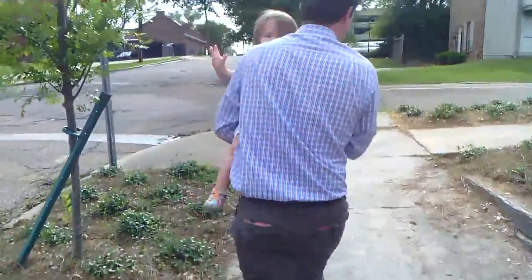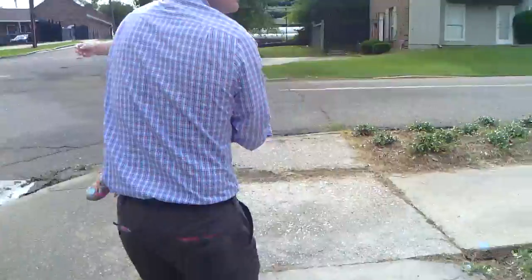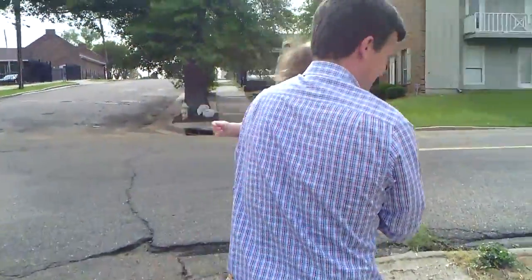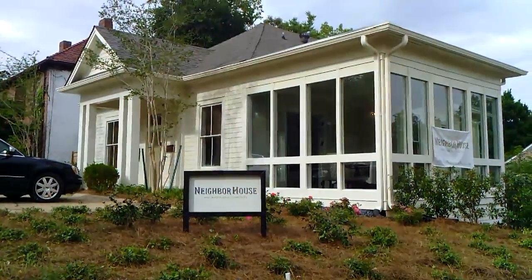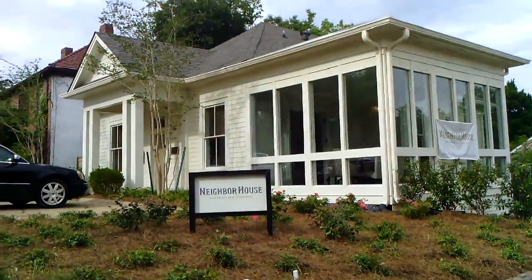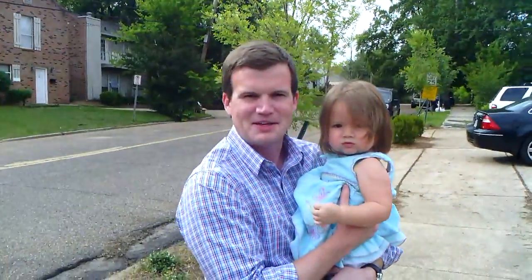We're very excited about this. This is our ending conclusion to our video — the new sign out front. We're very excited. Thank you very much.